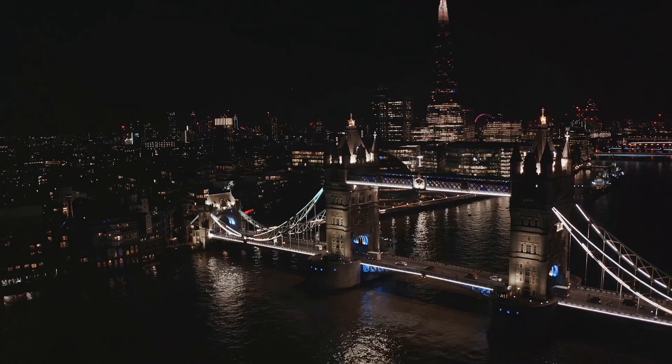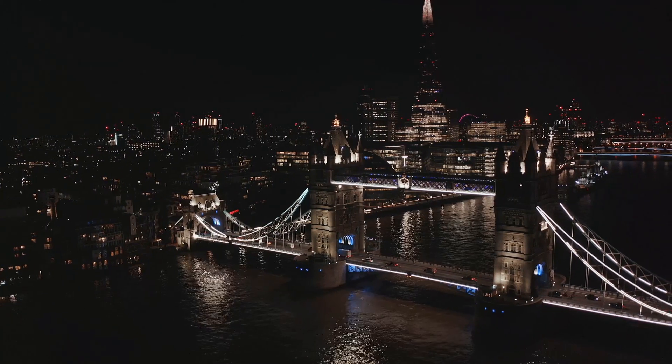London is a city that seamlessly blends history, culture, and modernity, offering an unforgettable experience.